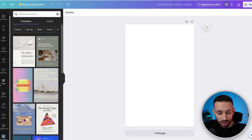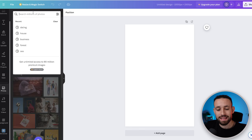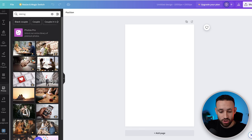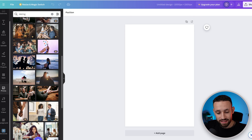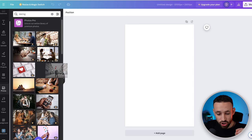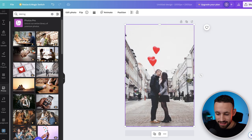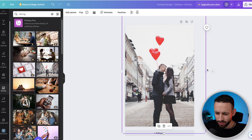In Canva, go to the left-hand side and click on Photos. Search for something related to the video topic — for example, 'dating' or 'relationships' — and find an image to use as the background for this simple ad. Scroll through and pick one you like, then click it and drag it into the design so it fills the canvas as the background.